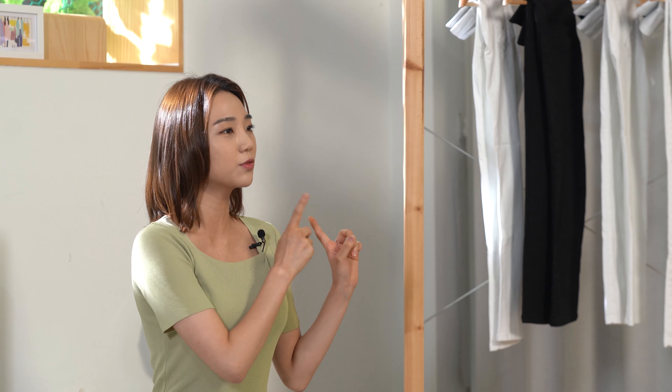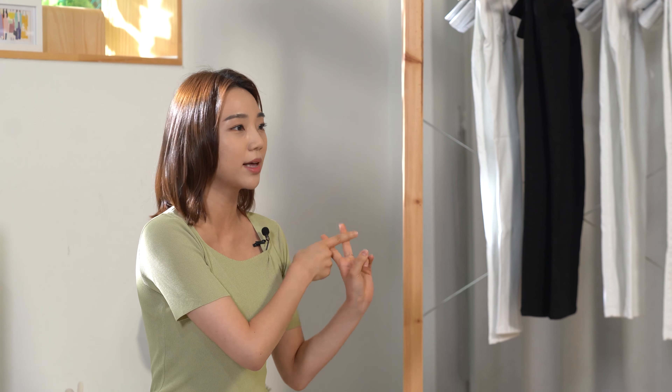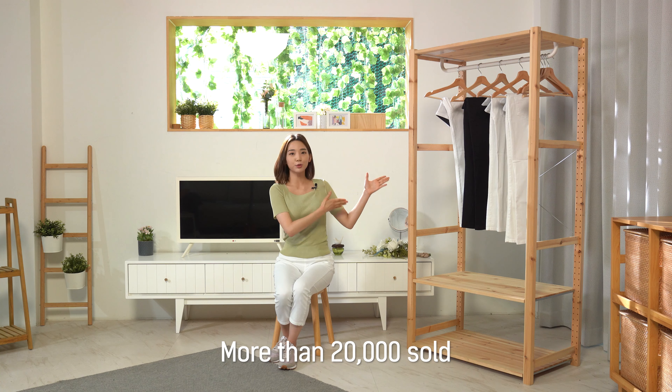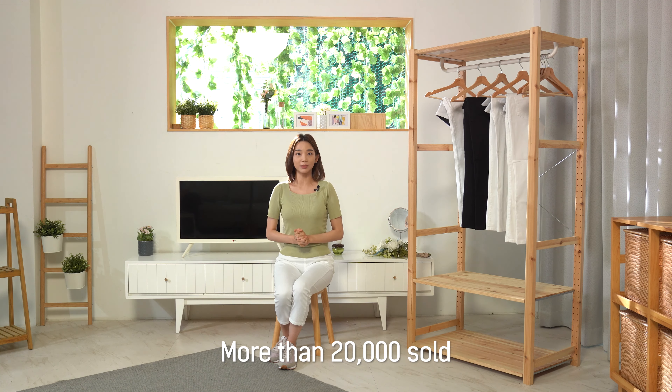With its exclusive technology, Kenmart has fastidiously designed and released several series of pants, such as jeans for short women, pants with a belly shaping band, and a premium series. The ones I'm showing you today are the belly shaping pants, and this version has already sold more than 20,000 items in Korea alone.